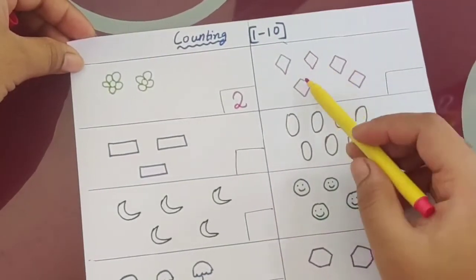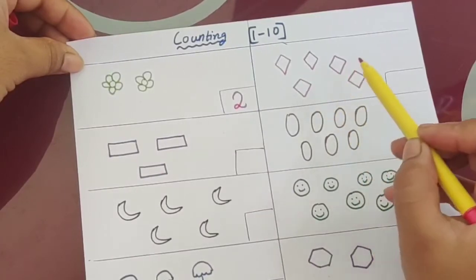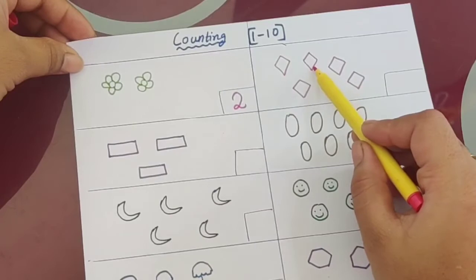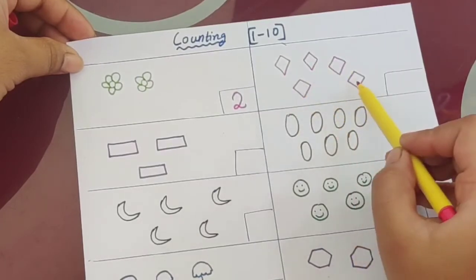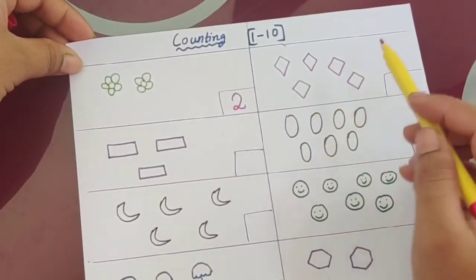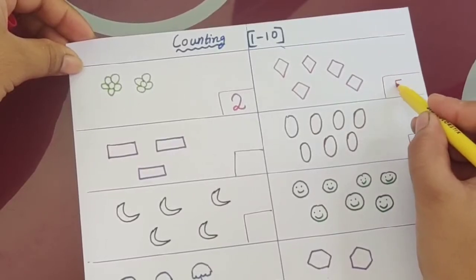Now here, what is the shape? Diamond shape. How many objects are there? One, two, three, four, five. You also count with me — one, two, three, four, five. So the total is five.